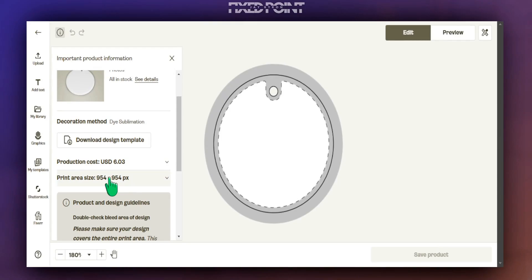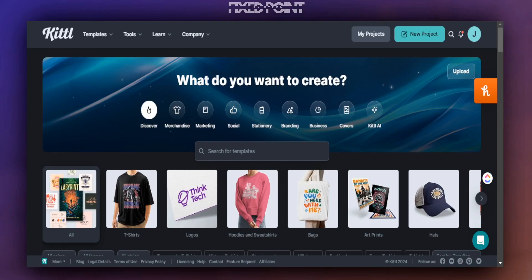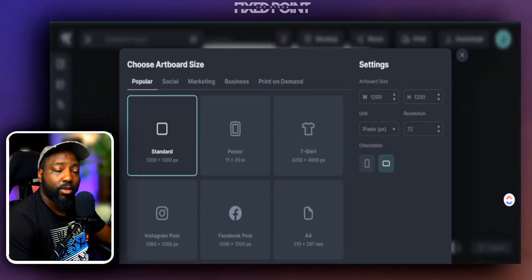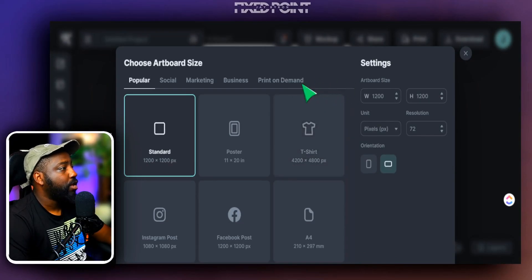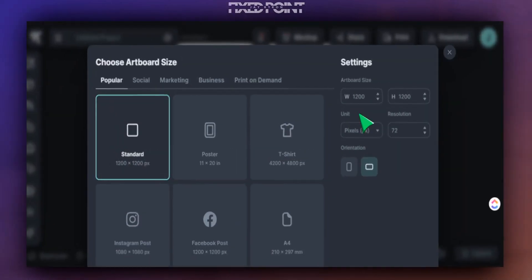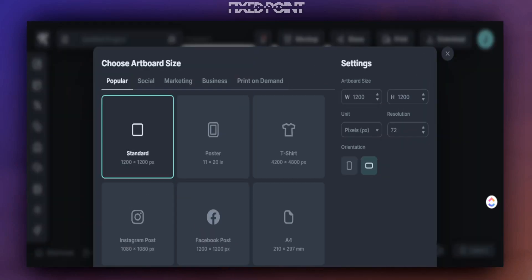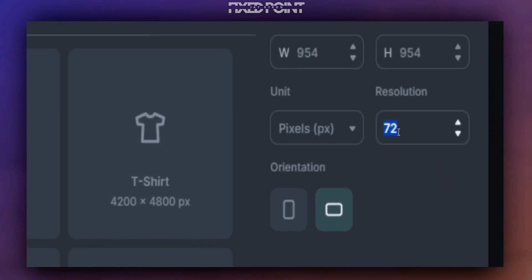We're looking specifically for the proper print size, which is 954 by 954 pixels. Our design software today is Kittle. We're going to open up a new project and add in that custom size. Head over to Settings and put in your own custom settings — before entering a number, make sure this is set to pixel count. Go to width and put 954, then height and put 954, and leave everything else the same.